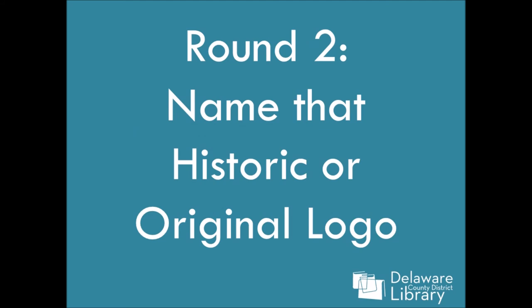Let's go ahead and do round two — name that historic or original logo. These are tough; some of these are really hard. Number one: